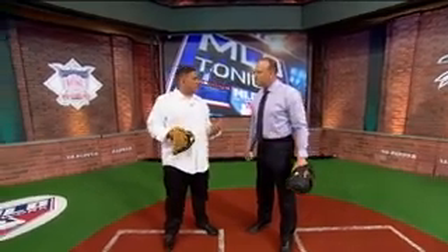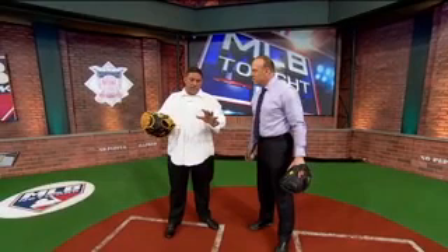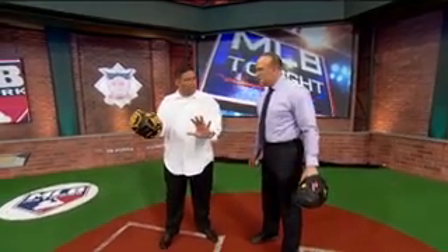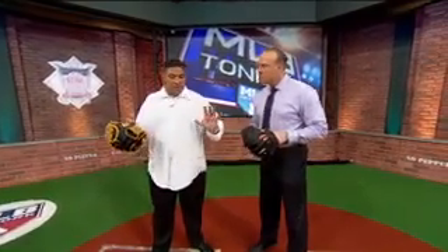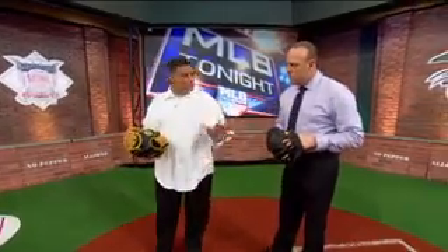A lot of times you hear the word catching — I like to call us receivers. First of all, you have to receive the ball. When you're catching, you're bowing up there, and I don't like that because you have to present it to the umpire. When you go forward with your arm it all goes stiff, and then it could go either side, and you could get injured.